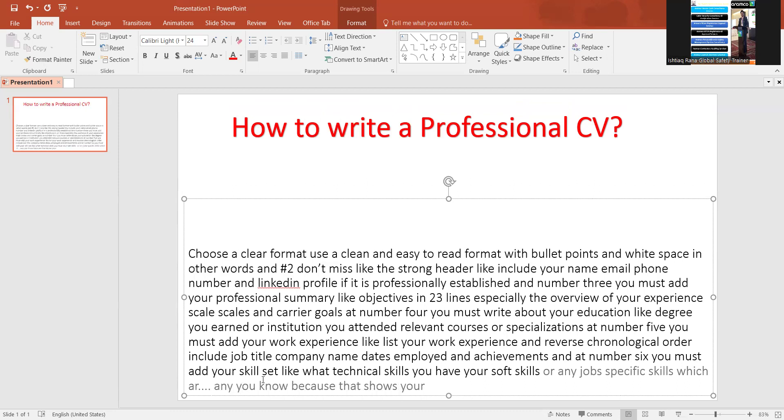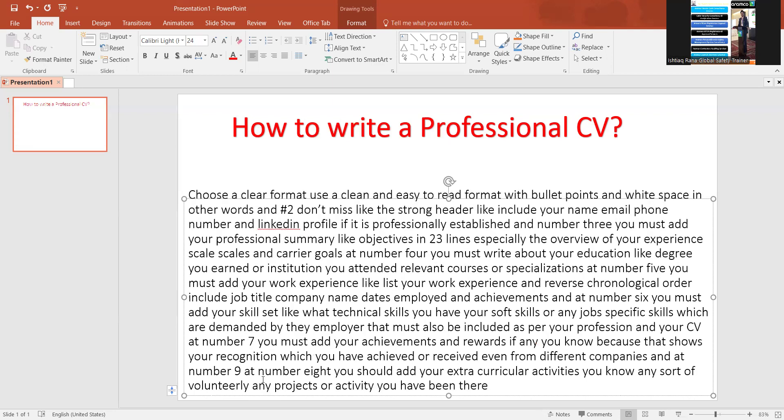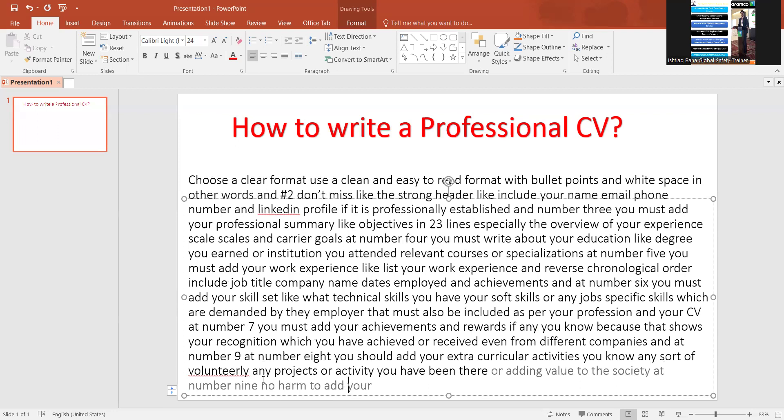Recognition you have achieved or received even from different companies. Number eight: you should add your extracurricular activities — any voluntary work, projects, or activities where you have been adding value to society. Number nine: there's no harm in adding your relevant projects or portfolio, including their links and descriptions.